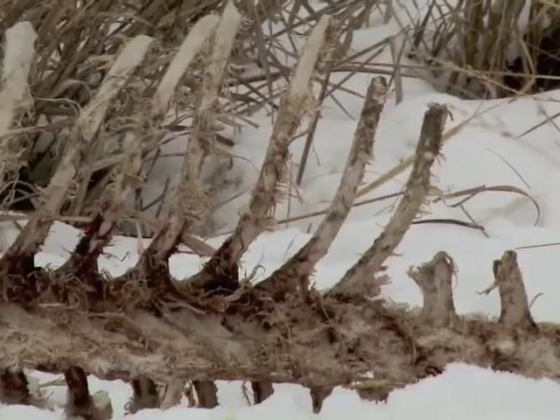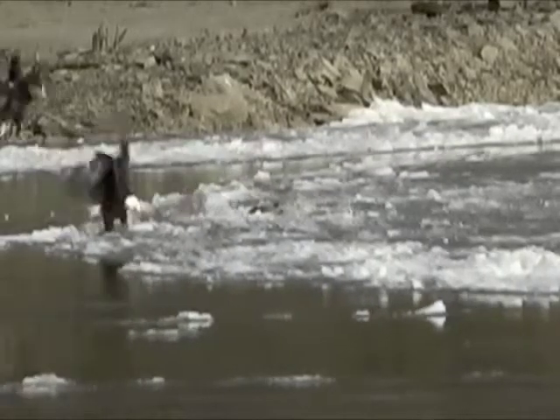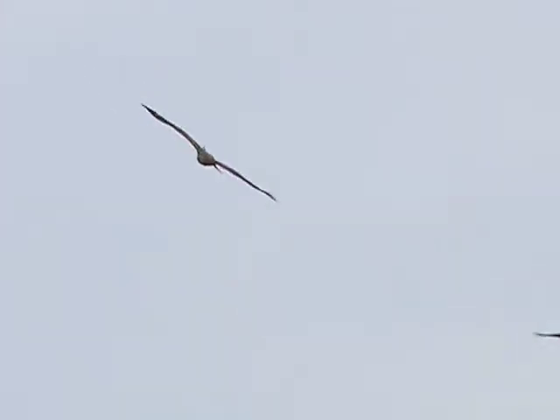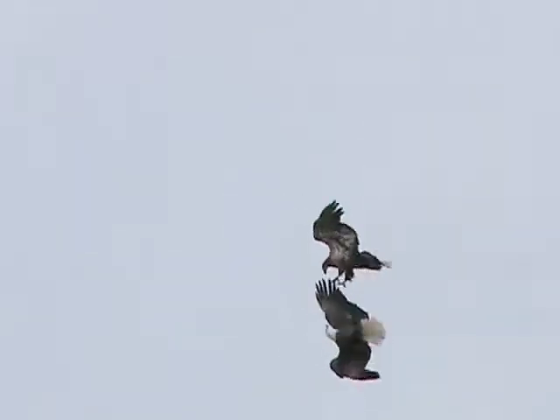Eagles may catch live prey or scavenge dead birds and animals. They often fight over food. And updrafts over dams and bluffs invite them to play, yielding amazing air shows by these magnificent flyers.